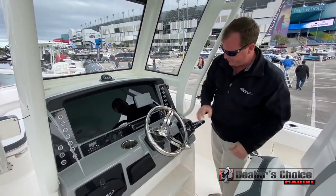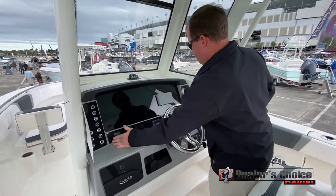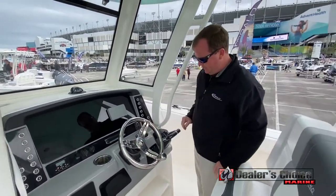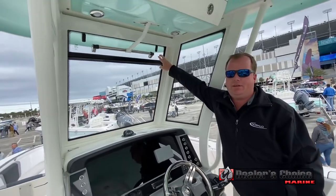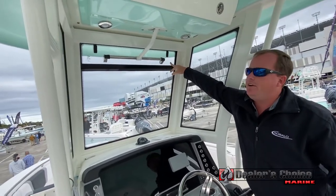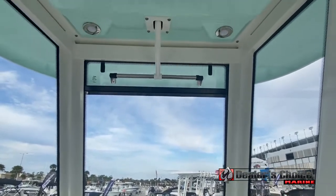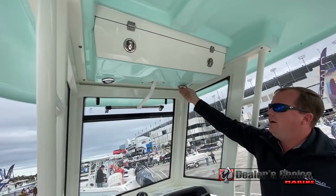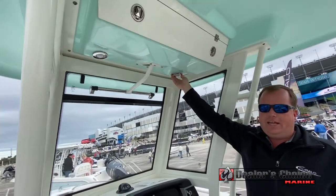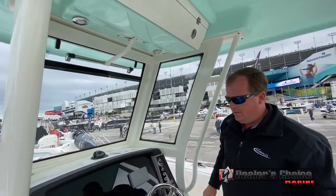Tilt steering, storage box, radio, trim tabs — everything a captain would appreciate. We also have a built-in vent up here that you can open up to get some breeze, and an electronics box that's molded in. These are multi-colored lights that cut down on the glare at night, or you can have white for more light.